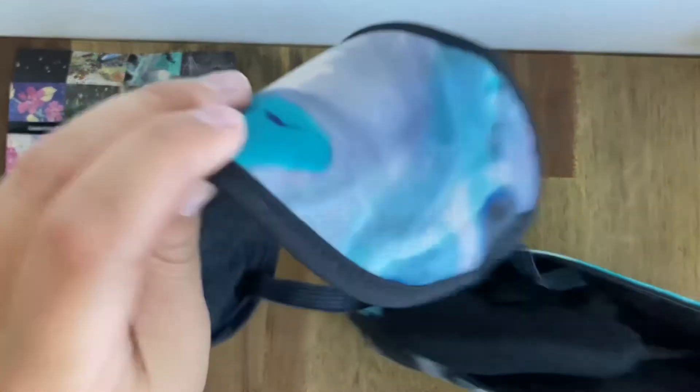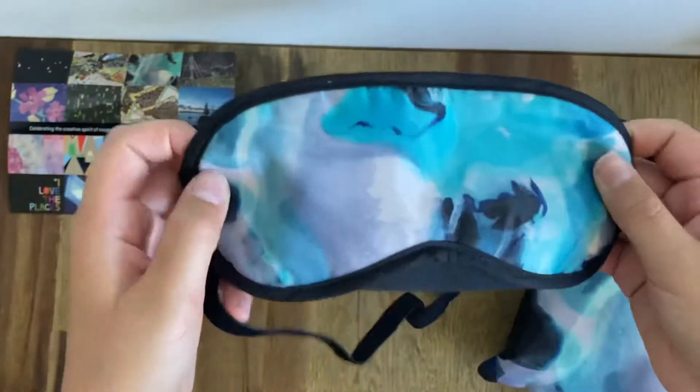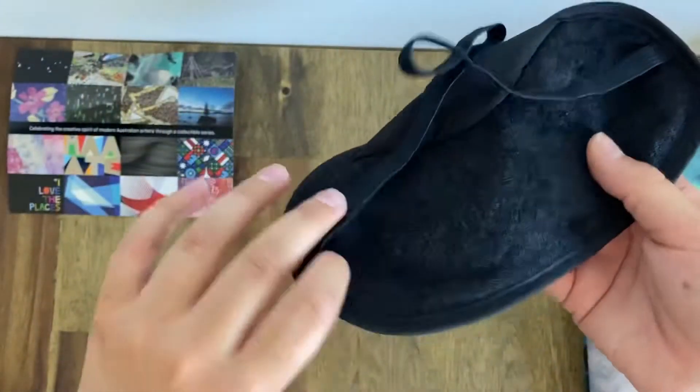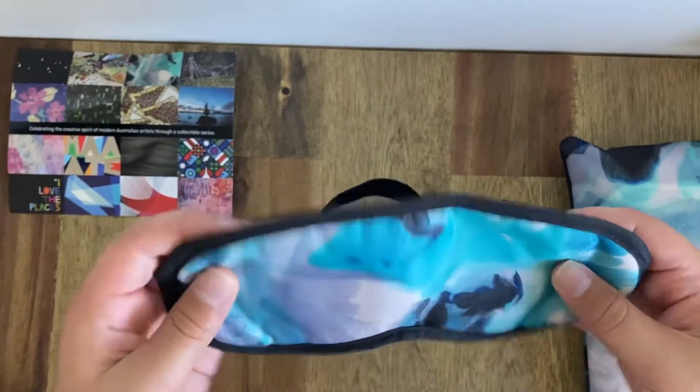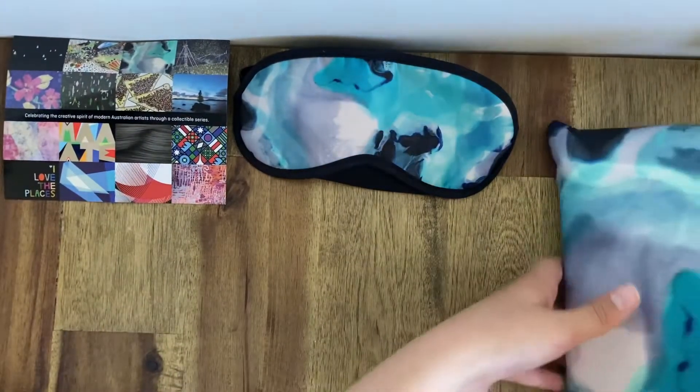Here we have an eye mask with the same design as the amenity kit, which is quite nice. But it's not as nice as Saudia's economy eye mask, like the United Business Class one, which is quite surprising.